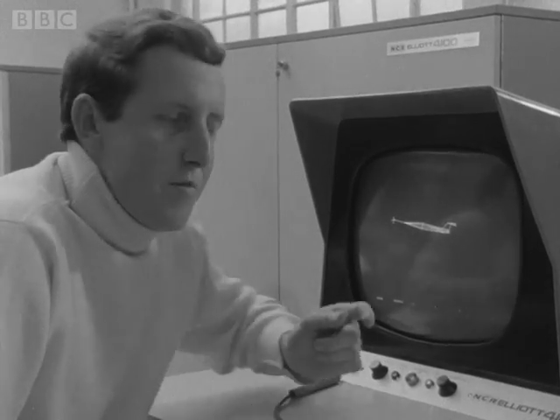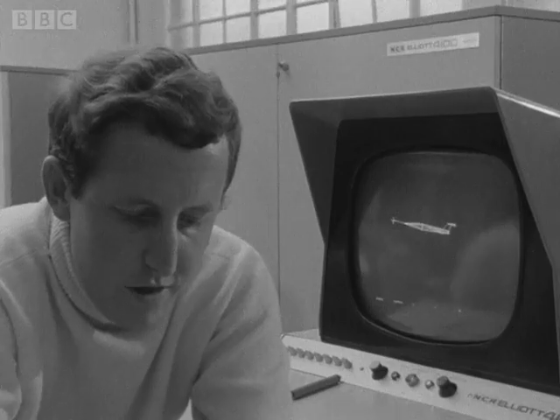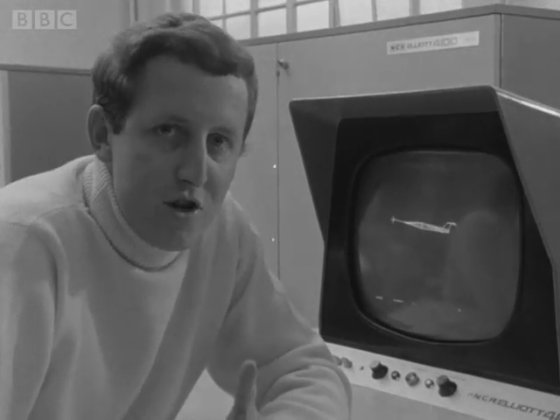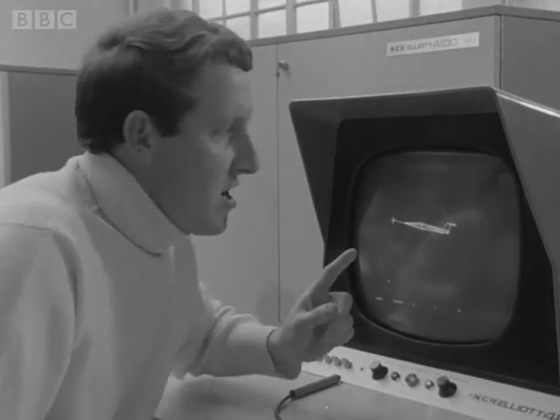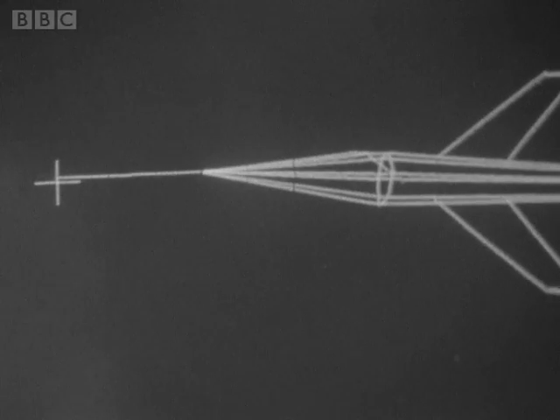For instance, if I wanted to tell the computer about this aeroplane, I would in the past have had to feed it with all the thousands and thousands of separate pieces of information contained in this vast mass of computer punch tape. But now the computer is no longer blind — it can see the aeroplane as I can see it. We have given the computer an eye: this screen.